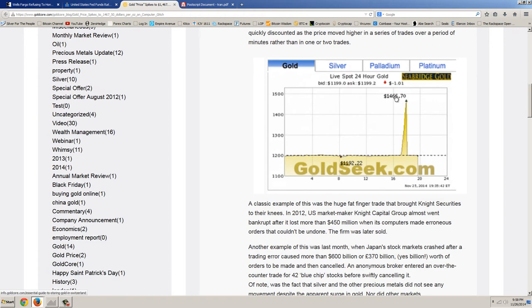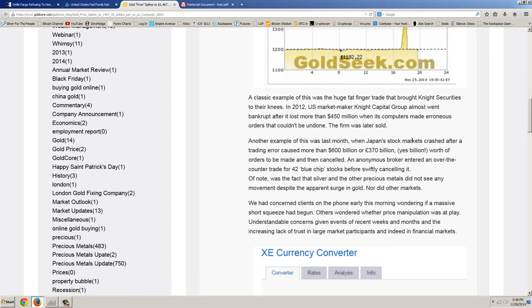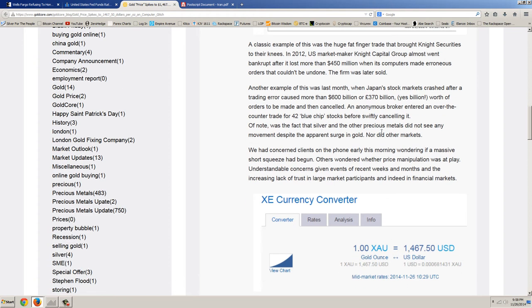And I was watching that — that's exactly what it did. It was upticking about every 30 seconds to a minute. A classic example of this was the huge fat-finger trade that brought Knight Securities to their knees. In 2012, U.S. market maker Knight Capital Group almost went bankrupt after it lost more than $450 million when its computers made erroneous orders that couldn't be undone. The firm was later sold.